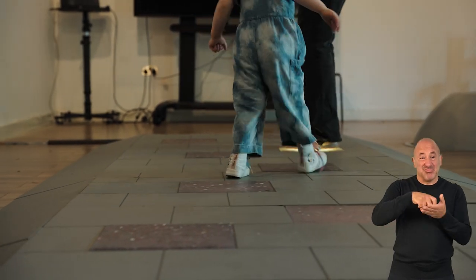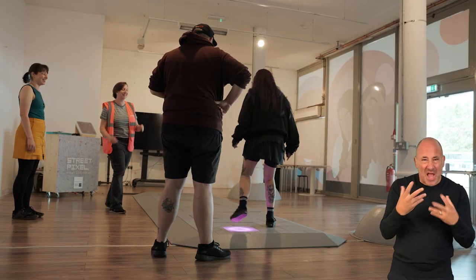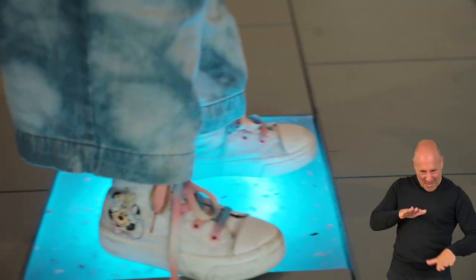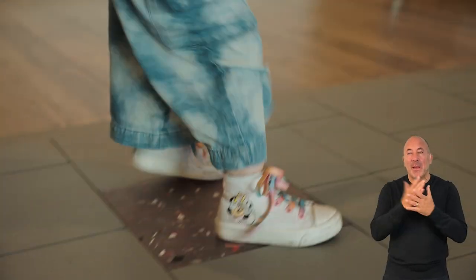StreetPixel is an interactive pavement slab that transforms urban environments through play. It combines colour, light and sound to encourage people to be playful, social, and really have a bit of fun in outdoor spaces.